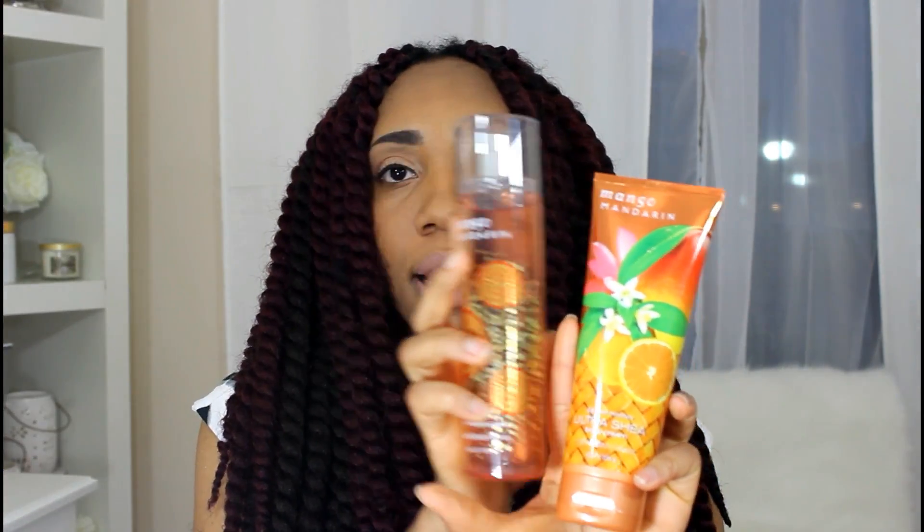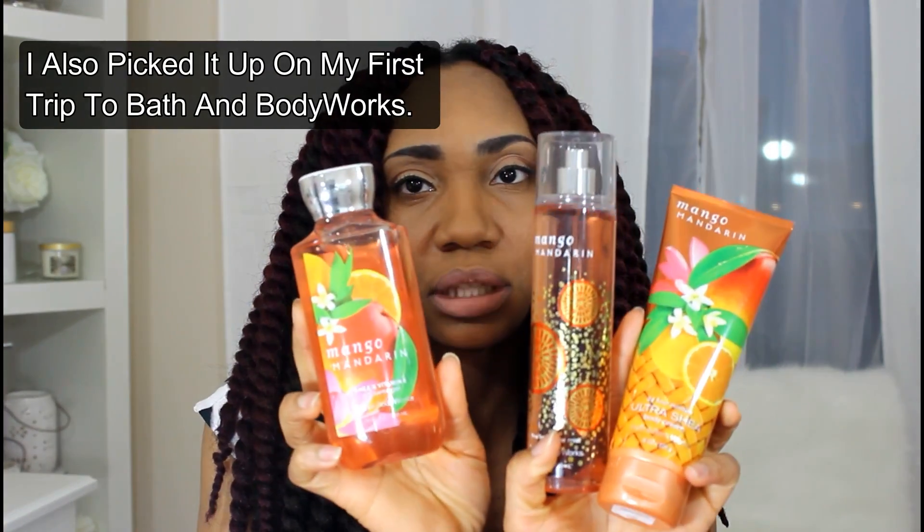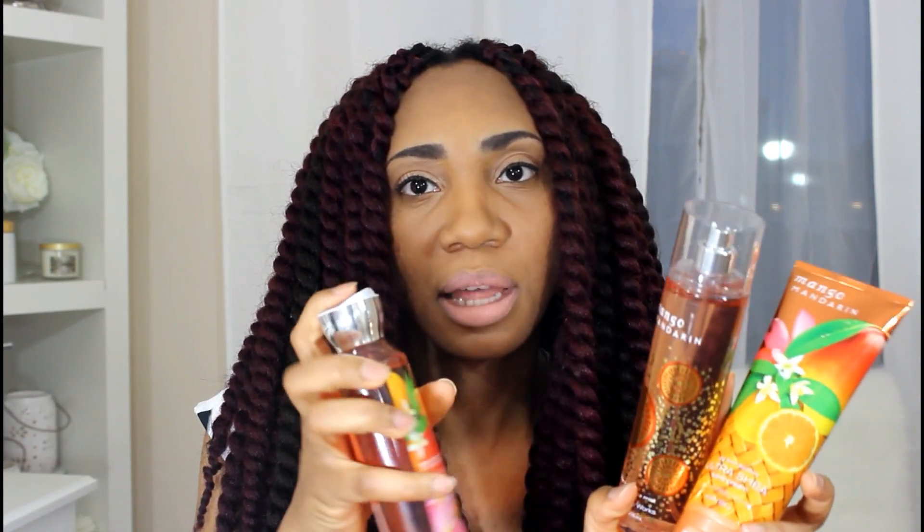I picked up the Mango Mandarin — I got this before but I picked up another one — and also the set of three. I like the scent enough that I wanted to actually smell it in the shower. I don't believe these actually help the scent last any longer, but I do like it.